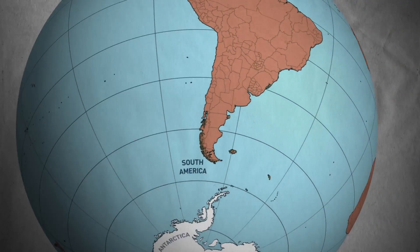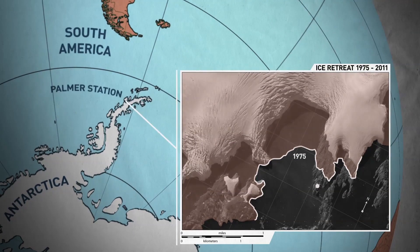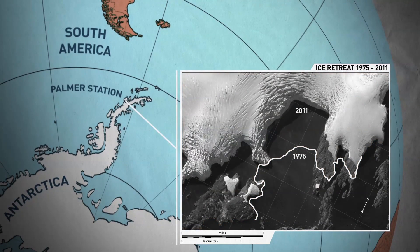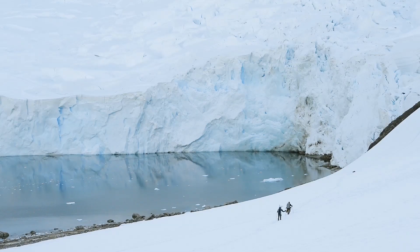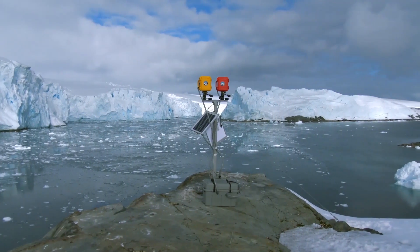The peninsula is one of the fastest warming places in the world. The year-round temperatures at Palmer Station are up five degrees on average. Five degrees is an enormous increase in warming. That's a big story, and the glaciers give us a chance to bring that story to life.